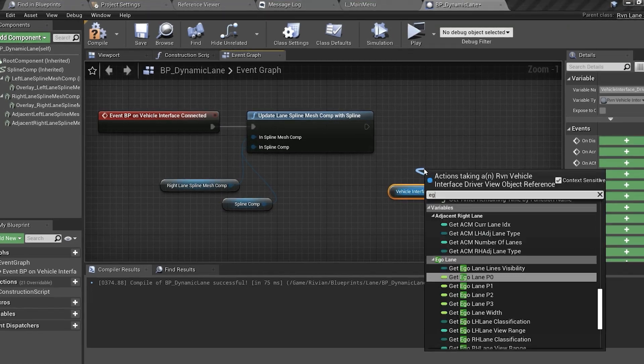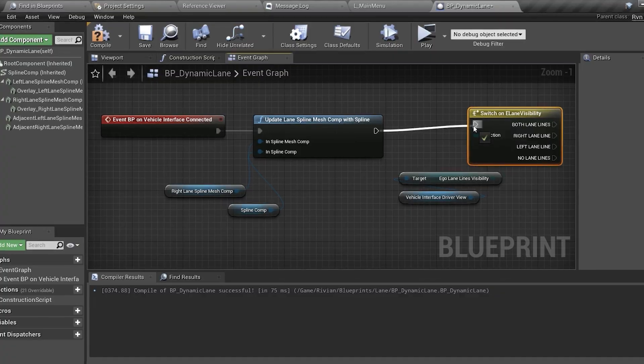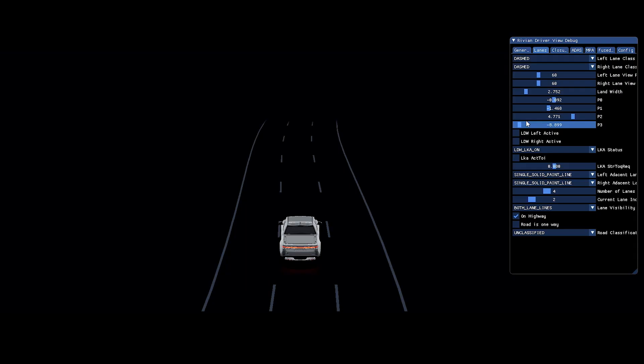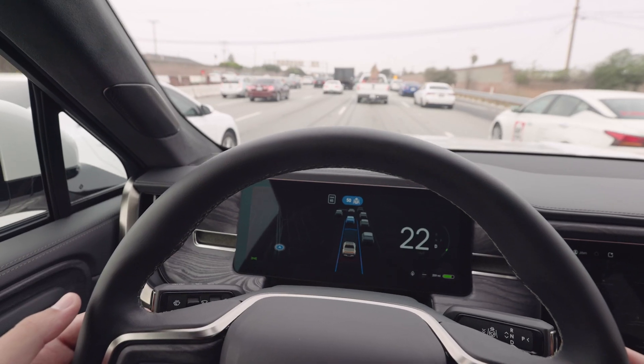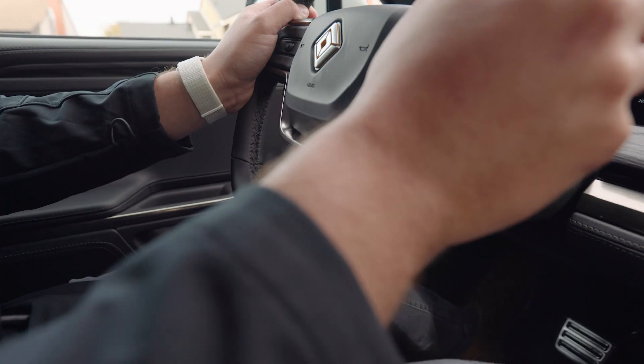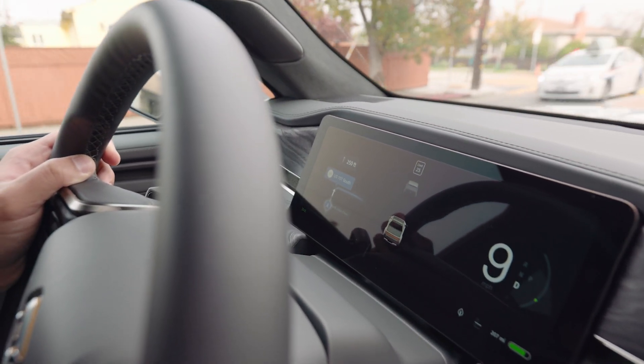One example that we iterated on a lot in Blueprints was the lanes — drawing a spline on screen that represents the road curvature. There's a lot of math involved to convert the data received from the cameras into the engine. We had to go through multiple iterations until we got it right, and we couldn't have figured that out if we weren't using Blueprints to prototype.